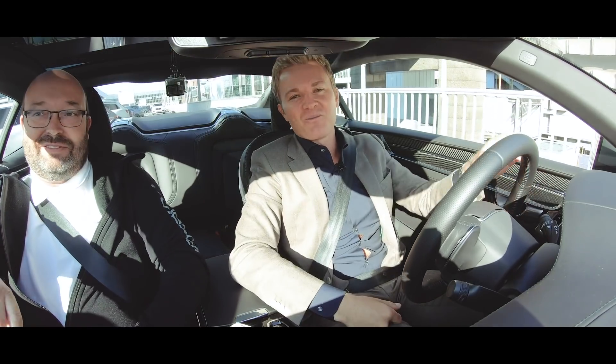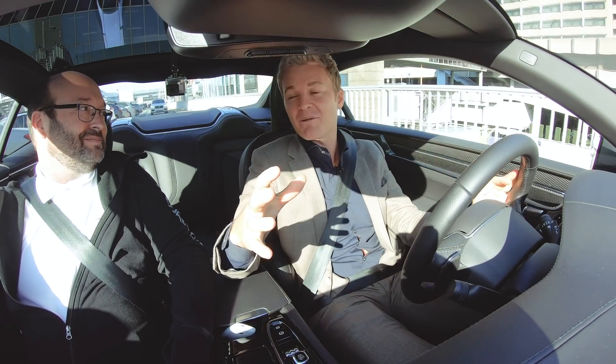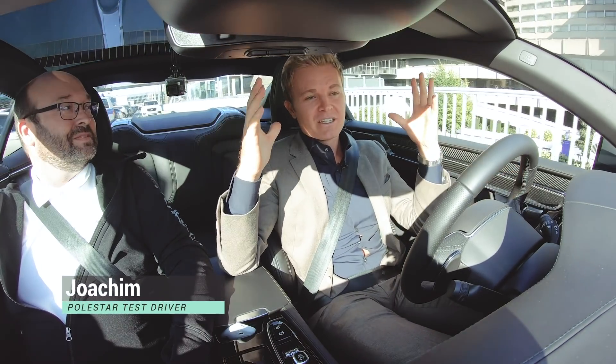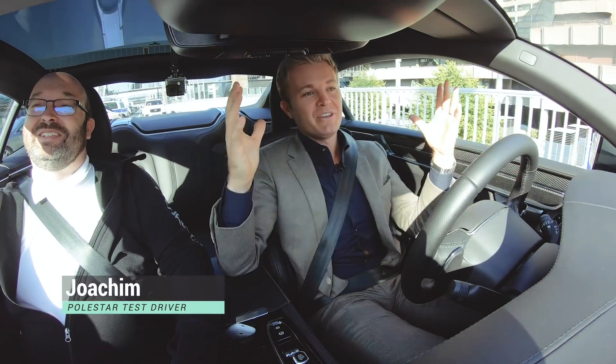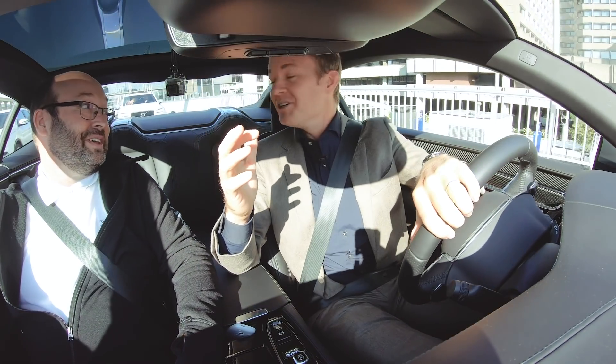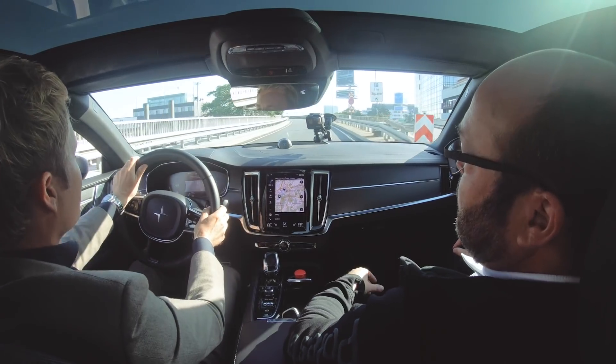I'm now sitting in the Polestar 1 and it's a verification prototype — the last version of the car before it goes into production. I'm sitting next to one of the Swedish vehicle testing engineer legends, 10 years at Volvo and now leading the way for Polestar. Joachim, thank you very much. Okay, here we go — let's do a power check!